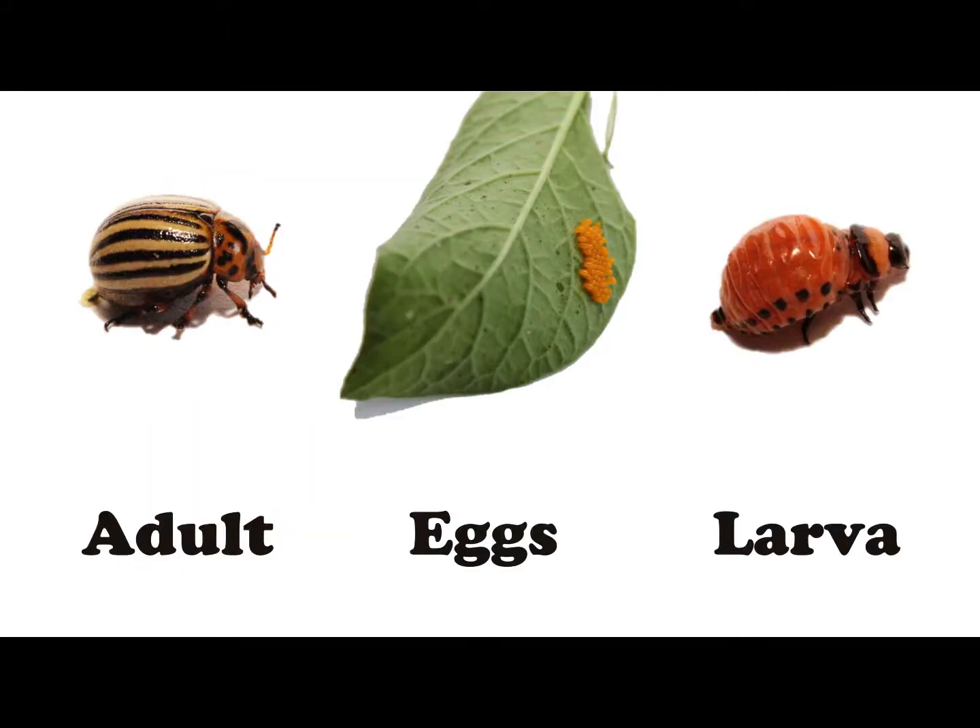Potato beetles lie dormant in their adult stage and then emerge during the spring. One mistake many people make is not addressing the issue when they see the adult potato beetles, and this is because typically the adult forms aren't associated with major crop damage.